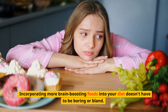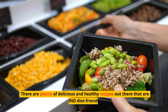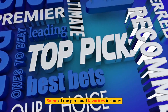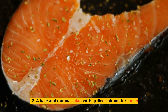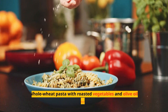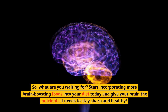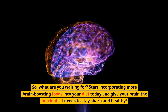Incorporating more brain-boosting foods into your diet doesn't have to be boring or bland. There are plenty of delicious and healthy recipes out there that are MIND diet friendly. Some personal favorites include a spinach and feta omelet for breakfast, a kale and quinoa salad with grilled salmon for lunch, a berry smoothie bowl for a snack, and whole wheat pasta with roasted vegetables and olive oil for dinner. So what are you waiting for? Start incorporating more brain-boosting foods into your diet today and give your brain the nutrients it needs to stay sharp and healthy.